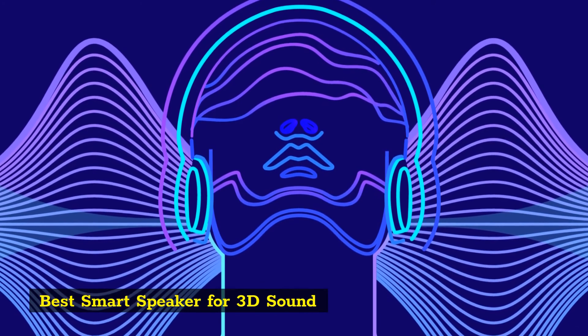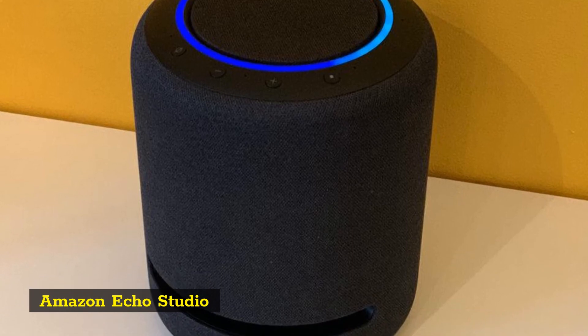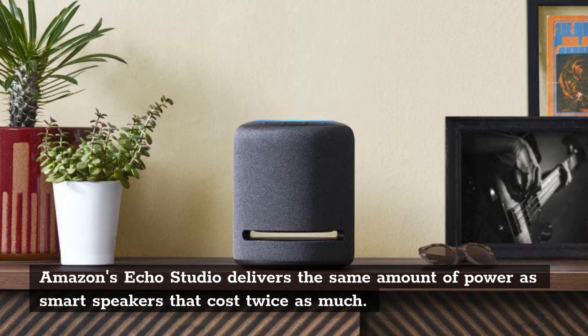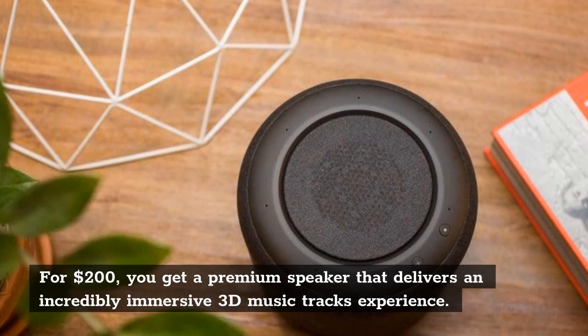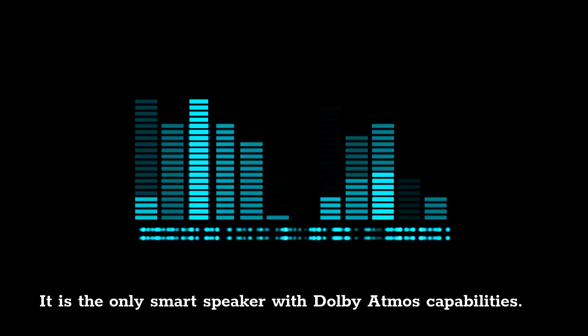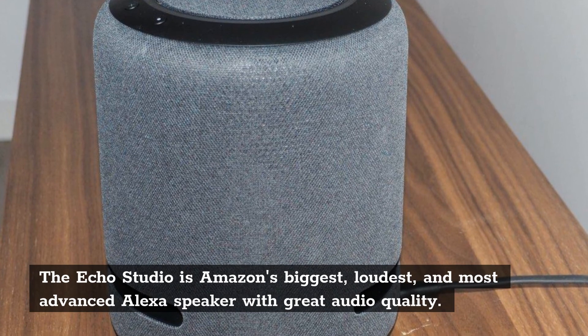Best Smart Speaker for 3D Sound: Amazon Echo Studio. The Amazon Echo Studio Smart Speaker is the best speaker for home cinema setups. Amazon's Echo Studio delivers the same amount of power as smart speakers that cost twice as much. For $200, you get a premium speaker that delivers an incredibly immersive 3D music tracks experience. It is the only smart speaker with Dolby Atmos capabilities. The Echo Studio is Amazon's biggest, loudest, and most advanced Alexa speaker with great audio quality.